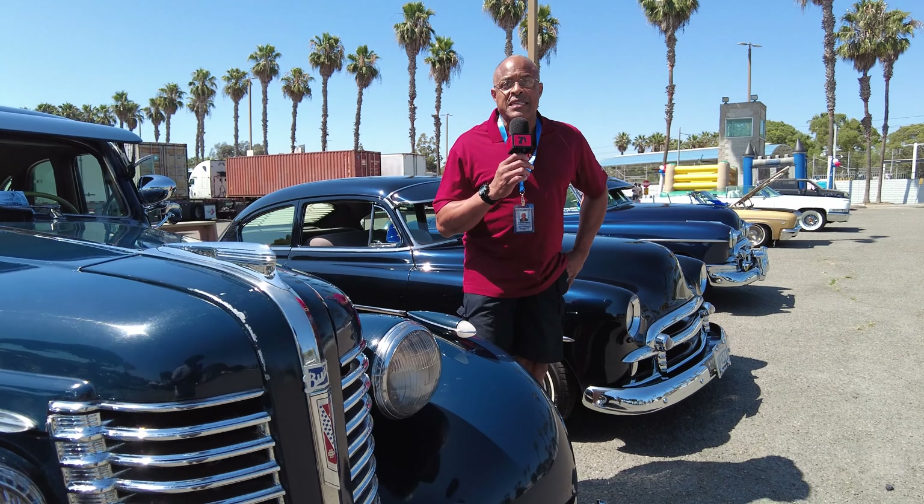We appreciate everybody that came out today. We had a wonderful time, and we're going to do this many more times. I'm Councilmember Jonathan Bowers, City of Compton, District 3.